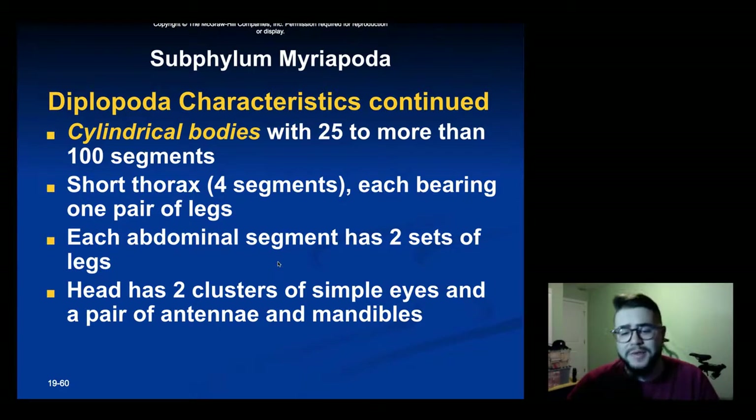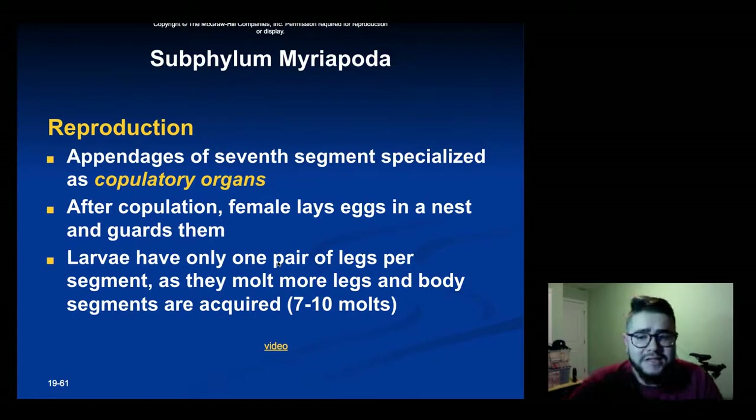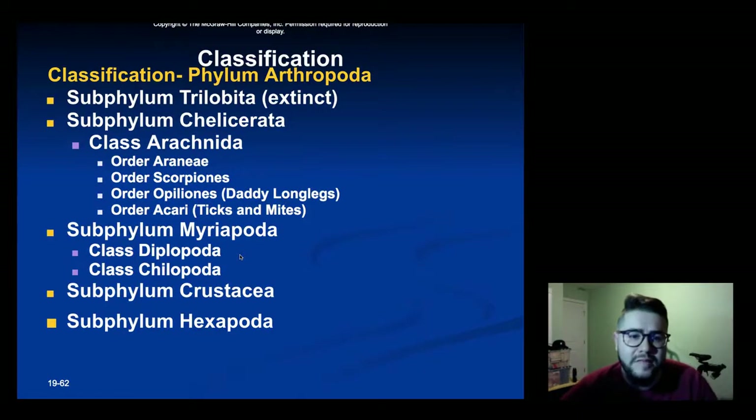Reproduction in millipedes: they have special copulatory organs, and after copulation the female lays eggs in a nest and guards them. The larvae only have one pair of legs per segment, and as they molt they gain more legs. It takes about seven to ten molts to reach adult size. That was our overview of chelicerates and myriapods. Next time we talk about arthropods — which won't be until after break — we'll talk about crustaceans and hexapods. Thank you for watching.